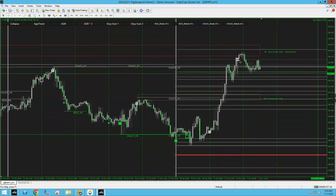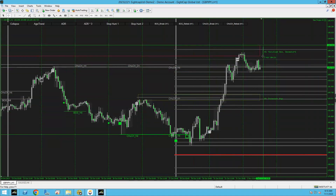On GBP/JPY you could have a pending buy stop at 184.556, stop loss 42 pips at 184.125, going for 82 pips with a take profit at 185.371.